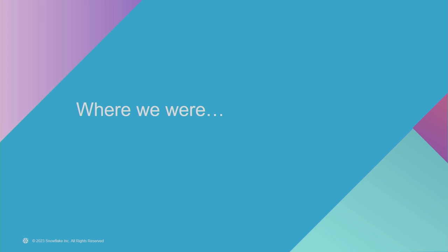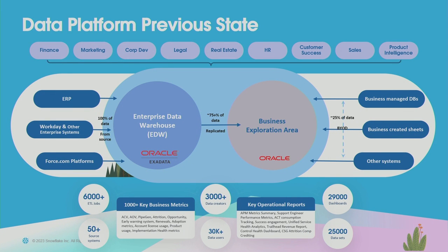Vikas is going to cover where we are going and how we are modernizing. I'm covering where we were and what the pain points were. Our data platform is built for internal users representing functions such as finance, sales, marketing, and so forth. All of our data sources come from internal data systems — we have about 50 plus of those — and we also bring in some third-party data, including from ERP and HR systems.